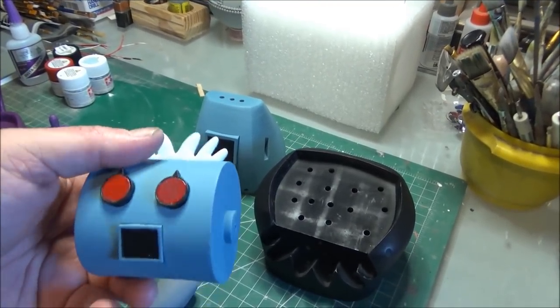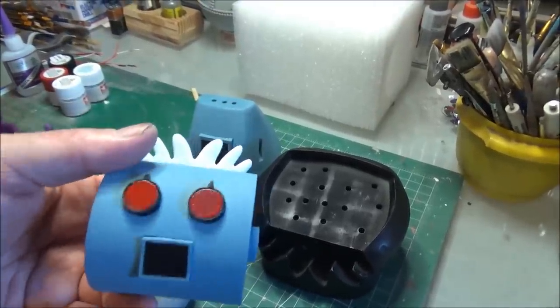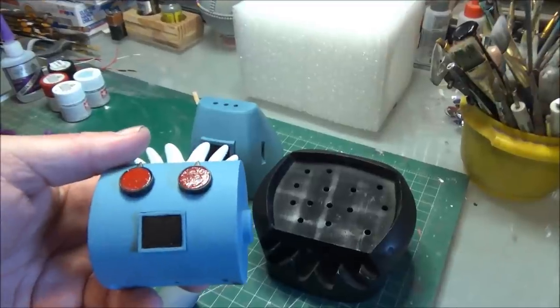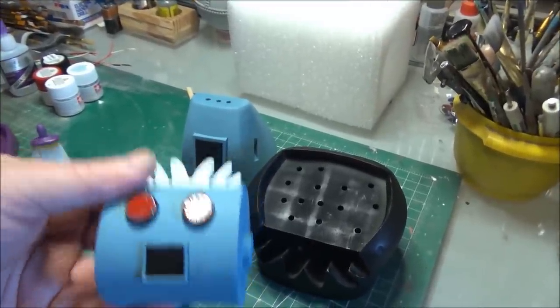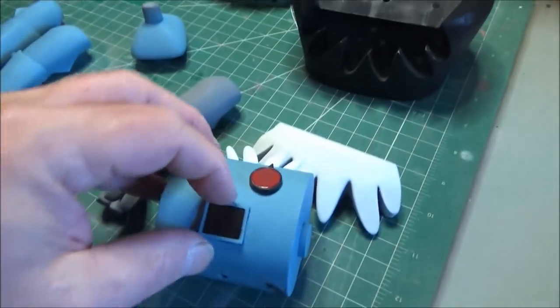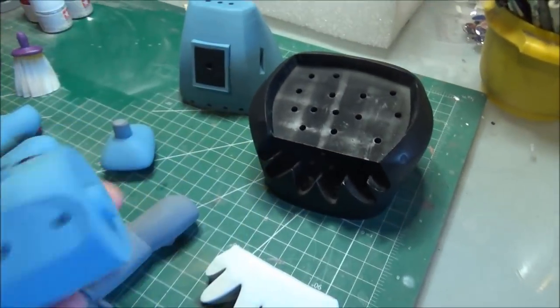I noticed one thing that was bugging me after I painted this and put it together: the mouth was bugging me. I went back and checked some better references, and this mouth is almost completely wrong. If I can't chip this piece out and rework it, you may see me reprinting this whole head.